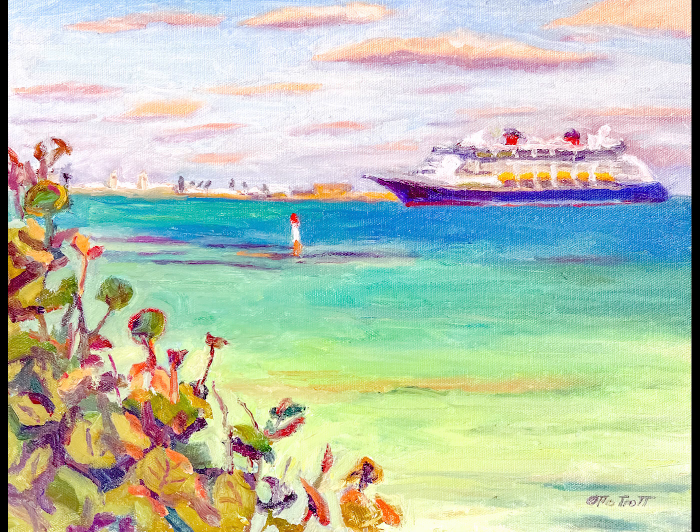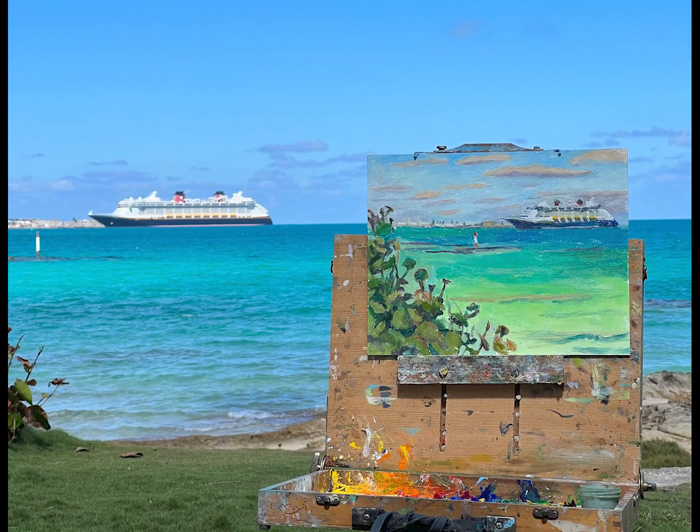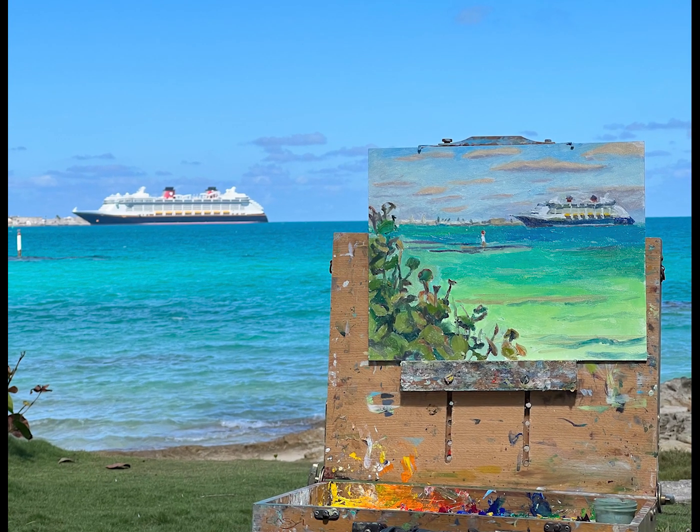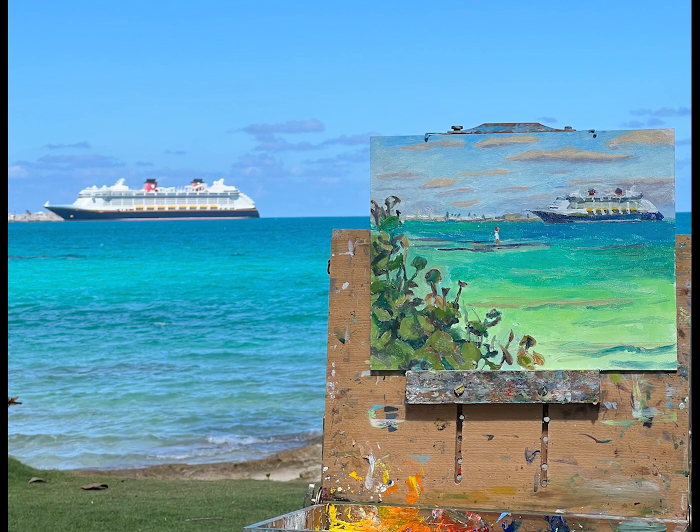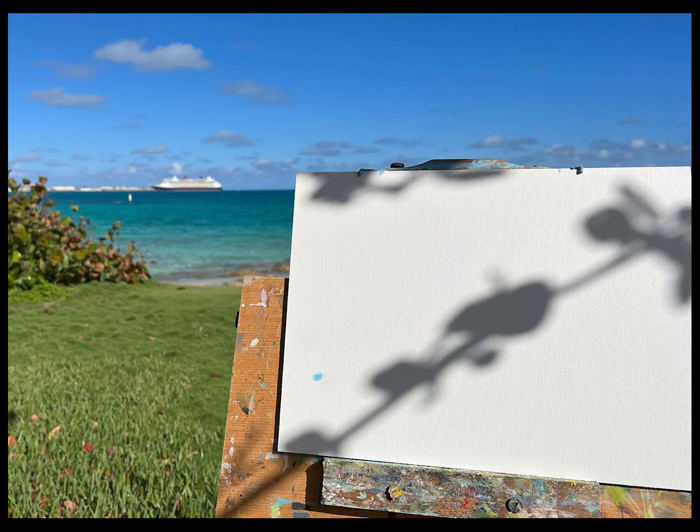It's day 26 of the Stretter Easel Challenge and I was in Spanish Point looking across to Dockyard, painting a Disney cruise ship. I saw a painting by Winslow Homer at Masterworks the other day of a view looking across the Ireland Island, so I guess I must have been a bit inspired by that.